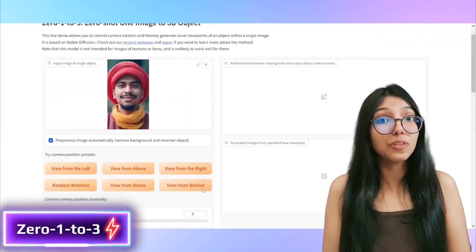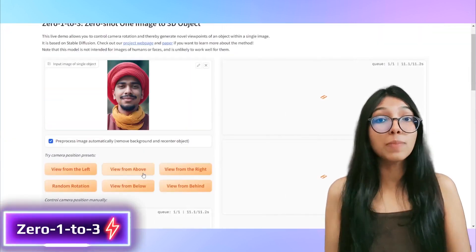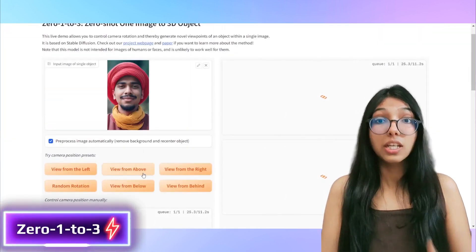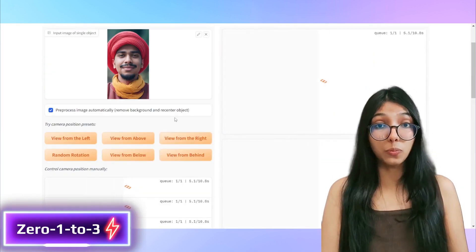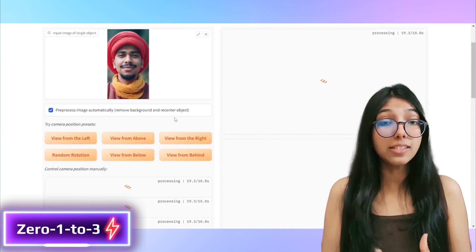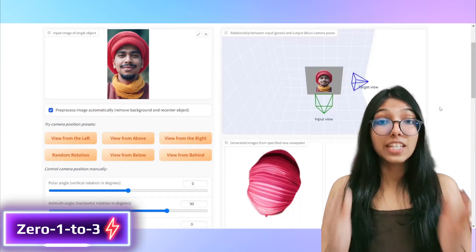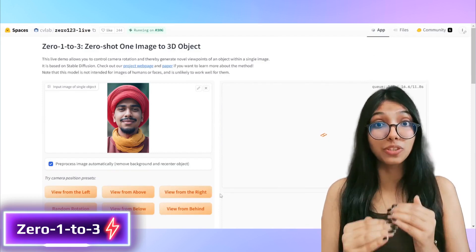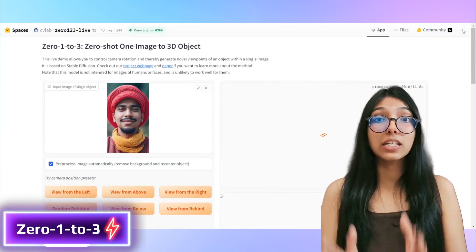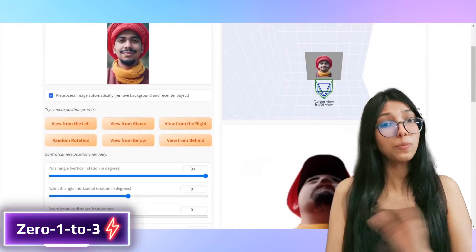So how does the Zero-1-to-3 framework do it? It's all about a conditional diffusion model trained on synthetic data. This model understands how to control the camera viewpoint. The results are impressive — it generates highly realistic images that match ground truth, and it's fantastic at creating a variety of plausible images from different angles.